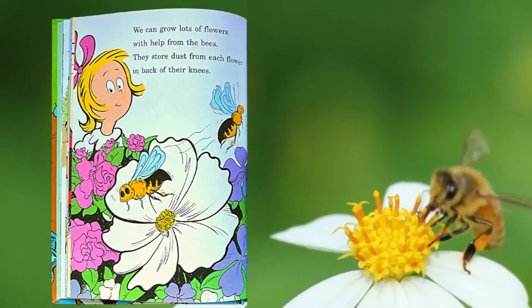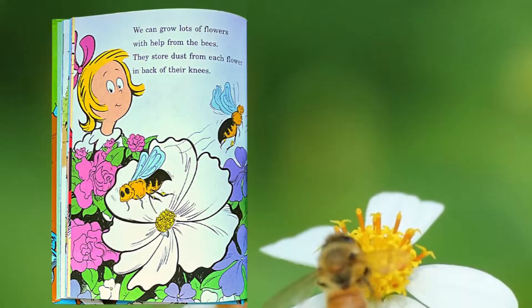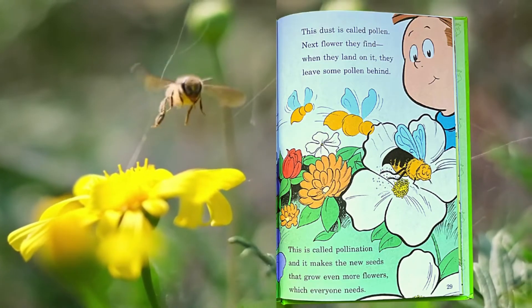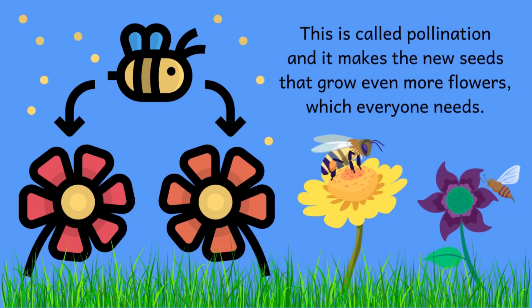We can grow lots of flowers with help from the bees. They store dust from each flower in back of their knees. This dust is called pollen. Next flower they find, when they land on it, they leave some pollen behind. This is called pollination, and it makes the new seeds that grow even more flowers, which everyone needs.